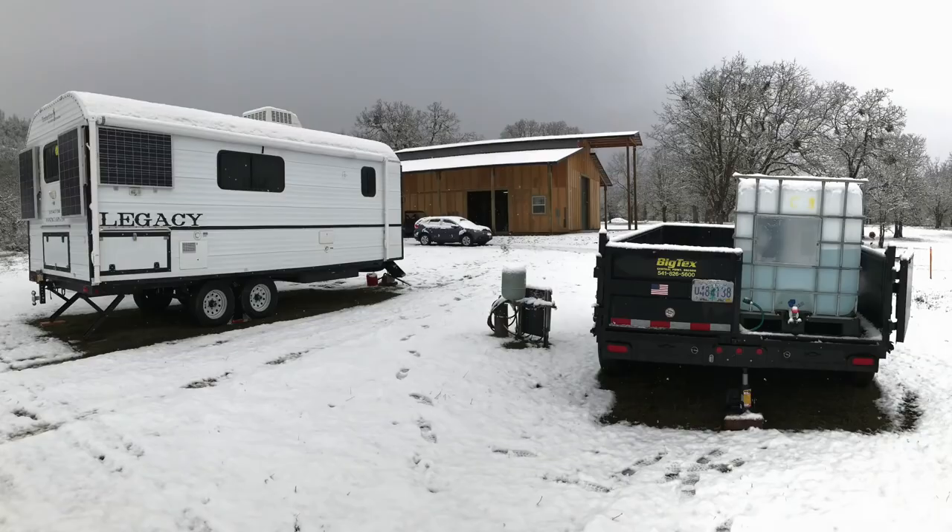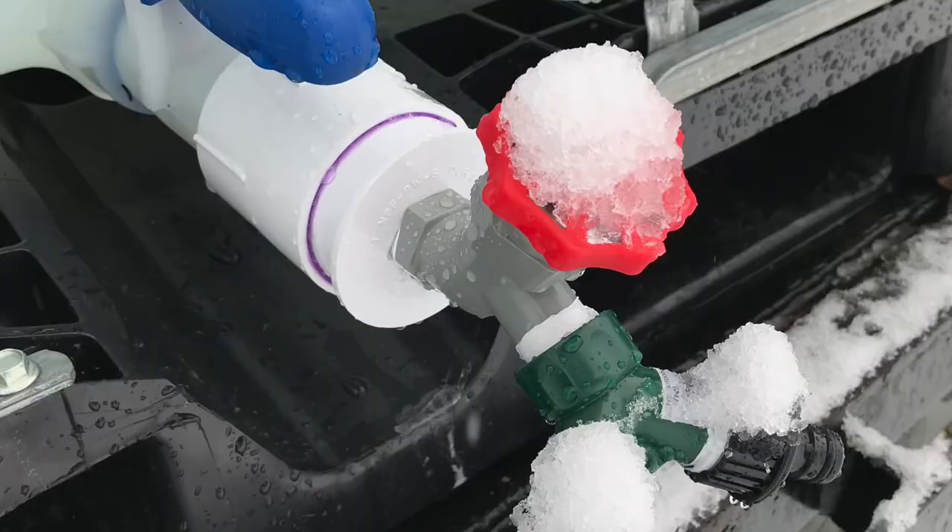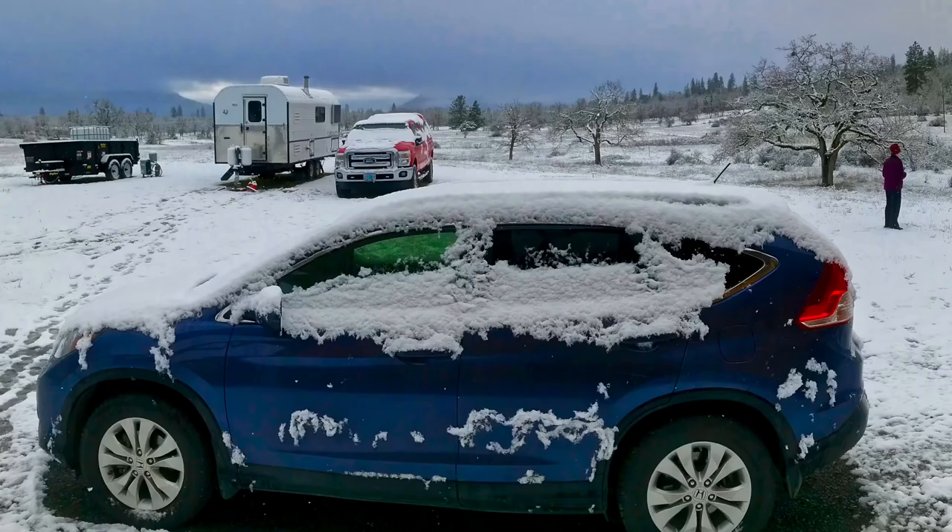We got down here last night, got the camp all set up, filled up the water tank, got the IBC container filled up, did all the plumbing for that — all in just under nine and a half hours. Not too bad. So we were snug as a bug, went to bed last night. We always like to watch some Netflix and have a glass of wine, and then this morning woke up to a total surprise — a nice winter landscape, which is awesome.